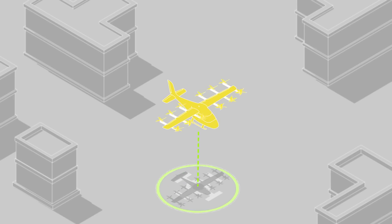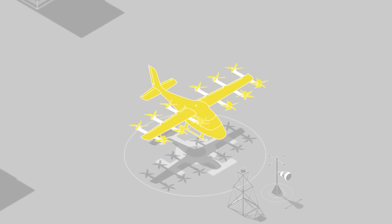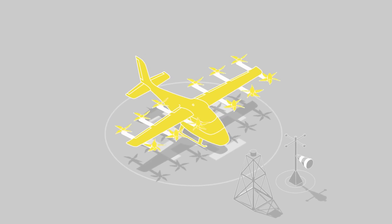Meanwhile, the autonomous system is also relaying information like the health of the aircraft, passenger arrival needs, charging status, and more.